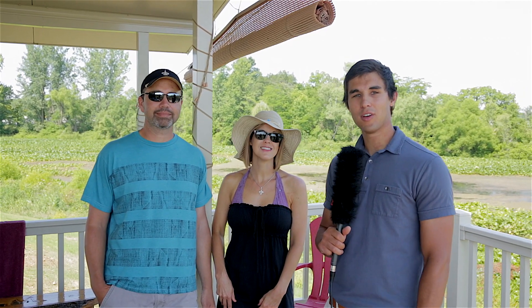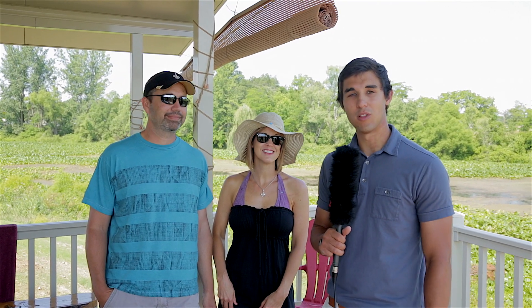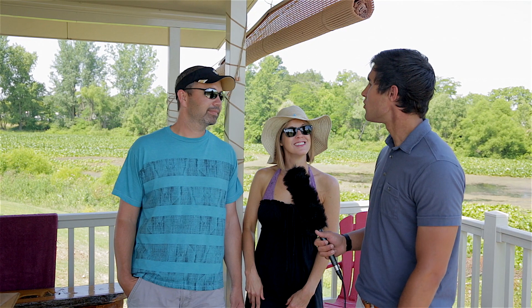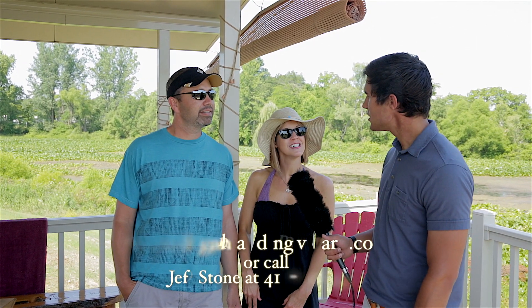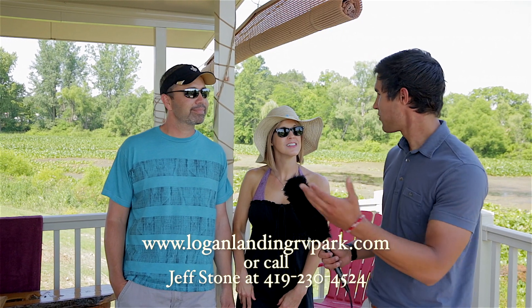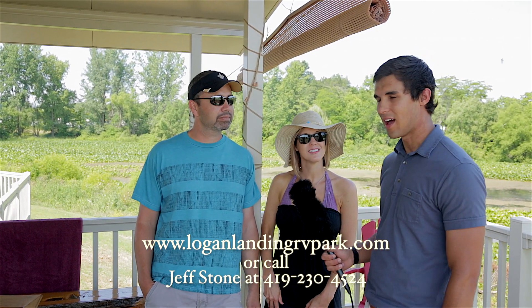We're here with Donnie and Jennifer at Bay Point Villas at Logan Landing. They're from Circleville, just about a half hour south of Columbus. And it takes them about an hour and a half to get up here.